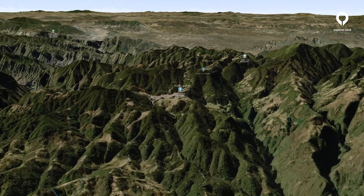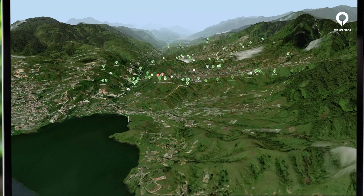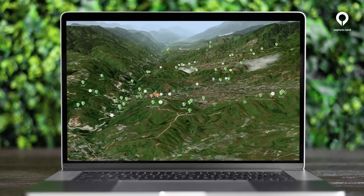The third dimension is not only useful in terms of information, it also looks much better and supports our natural viewing habits.